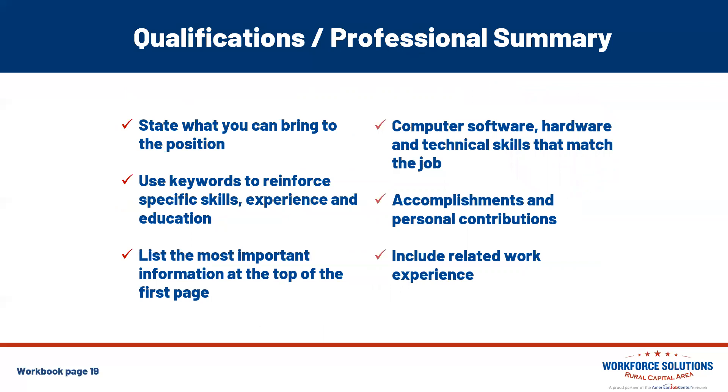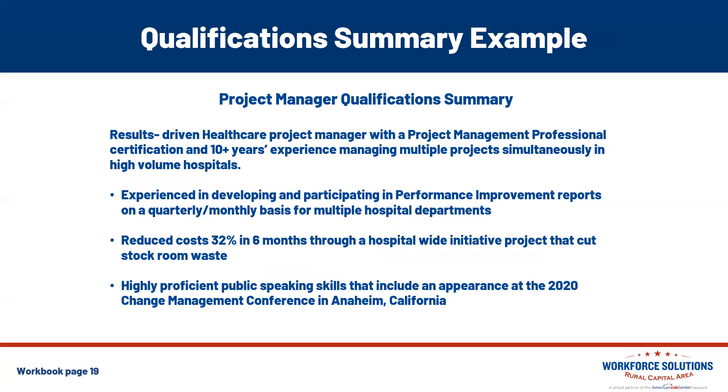The qualification or professional summary is where you want to state what you can bring to the position. The way you format your resume can greatly influence how recruiters and hiring managers digest your accomplishments, work history, and qualifications. You want to grab the attention of that recipient in just a few seconds, so the most important information goes at the top in the qualification section. List that information right there — add computer software, hardware, and technical skills that match the job, accomplishments, personal contributions, and related work experience.